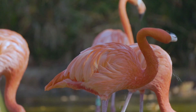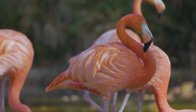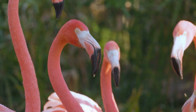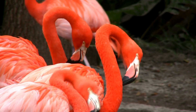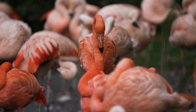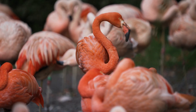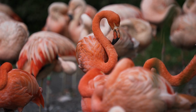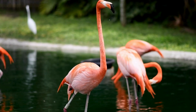When you picture a flamingo, one color instantly comes to mind: pink. Not just a soft blush, but sometimes a bold coral, a warm salmon, or even a deep reddish hue that almost looks painted on. Flamingos are so famously pink that it's hard to imagine them any other way. But here's the surprising truth — flamingos are not born pink at all. So where does that color really come from?